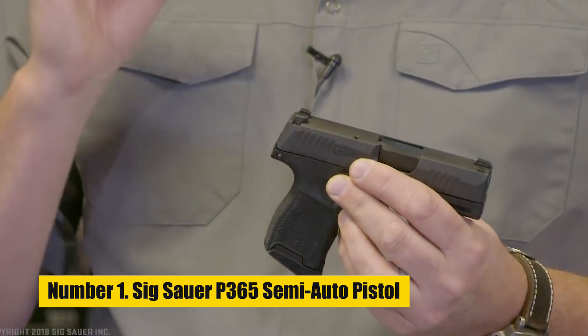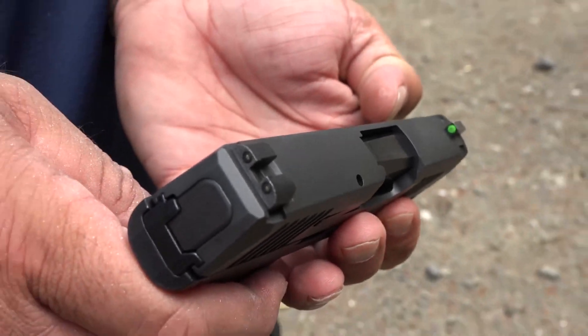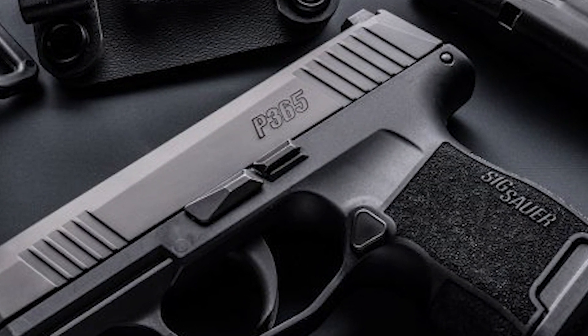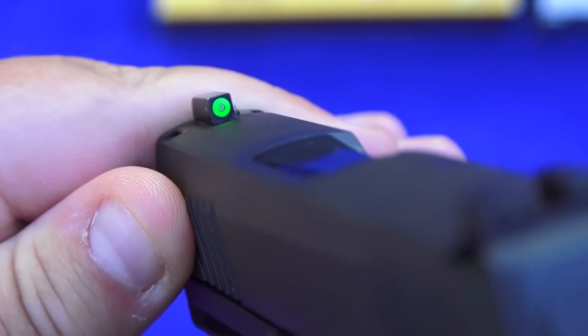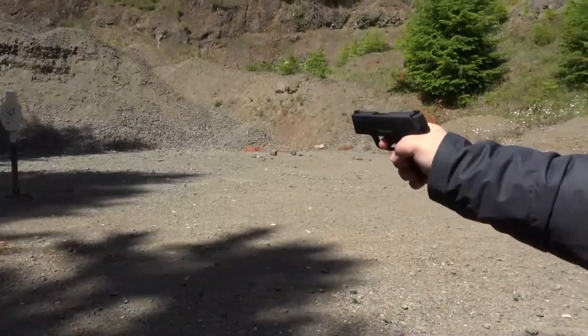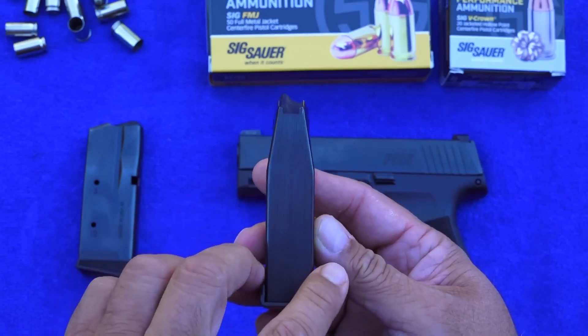Number 1: SIG Sauer P365 Semi-Auto Pistol. The SIG Sauer P365 Nitron Micro Compact Semi-Auto Pistol will be appreciated by those looking for a handgun that is simple to conceal. Its overall length of 5.8 inches includes a barrel length of 3.1 inches. This high-quality striker-fired weapon is 4.3 inches in height, 1.0 inches in width, and weighs 17.8 ounces. It has a sturdy polymer frame and is made with a stainless steel chassis and slide finished in Nitron. It offers a 9mm caliber and 12 plus 1 round capacity, with three 12-round steel magazines included with purchase.